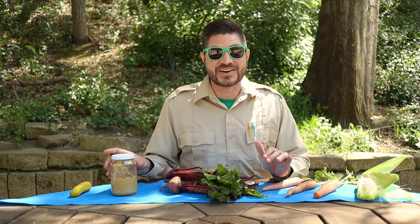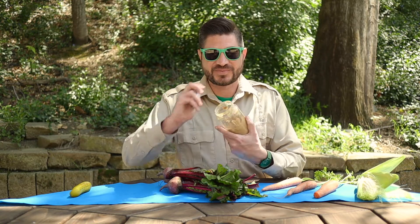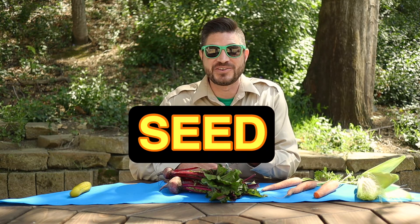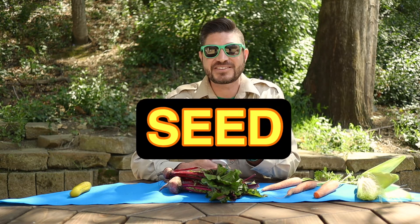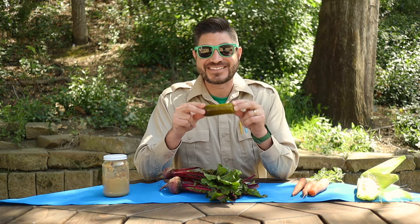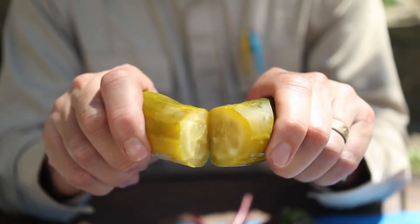We're down to our last two. This one's really tricky, so make sure you think about it before you give your answer. Peanut butter — seed or no seed? Well, peanut butter is made from peanuts, which are seeds. So if you guessed seed, you're right. Give yourself 28 points. Okay Junior Rangers, last one — this pickle. Seed or no seed? Pickles are made from cucumbers, which have seeds on the inside.